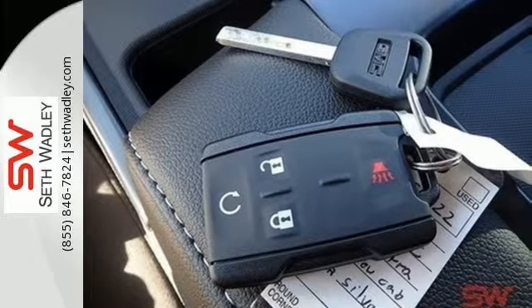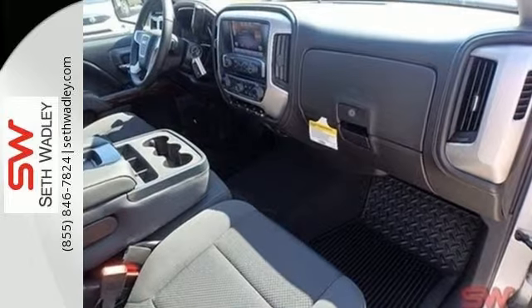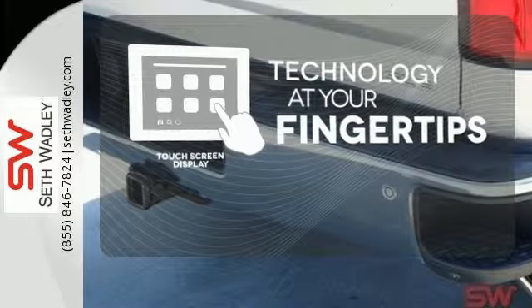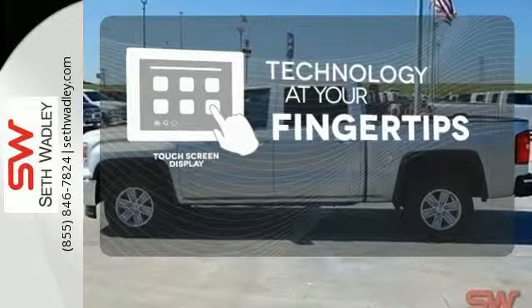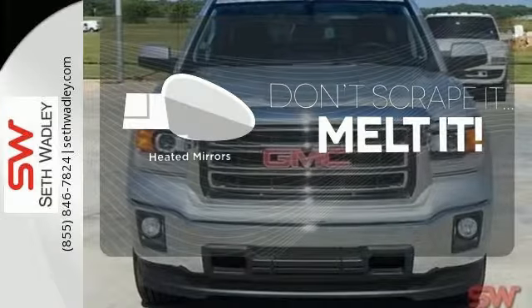This pickup comes nicely equipped with cruise control, air conditioning, a trip computer, and power windows and locks. The touch screen display adds to an already impressive interior design and puts technology at your fingertips. Leave the scraper in the car, thanks to the heated mirrors.